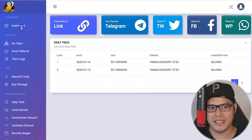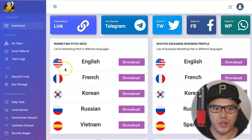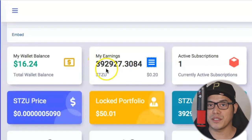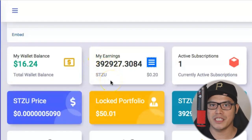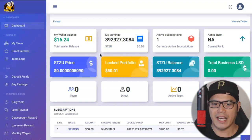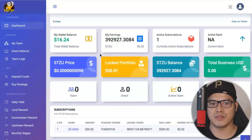In this video, I'm going to show you how I'm earning 196,463 Shih Tzu Coins on this platform called Shih Tzu Exchange. I'm super excited because I'm going to show you how I personally earned 392,927 Shih Tzu Coins in the last 48 hours, and I will show you how to use this platform and share my personal experience with it.